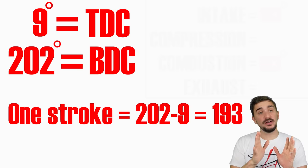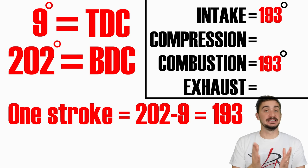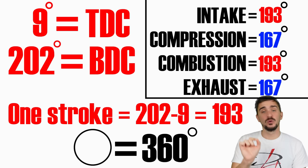In other words, intake and combustion now each have a duration of 193 degrees of engine rotation. Since a full revolution must equal 360 degrees, compression and exhaust have no choice but to last only 167 degrees each instead.